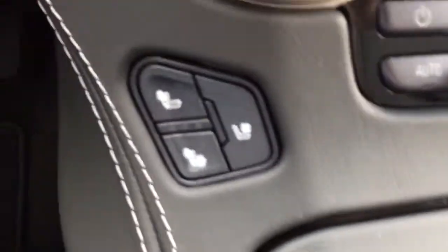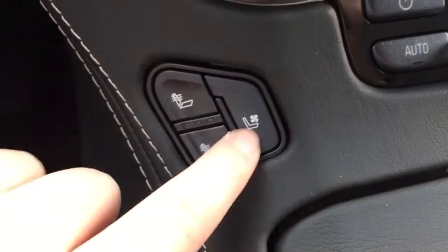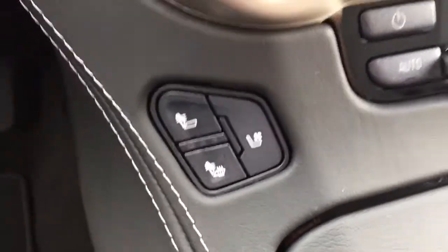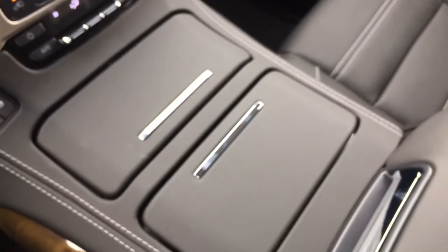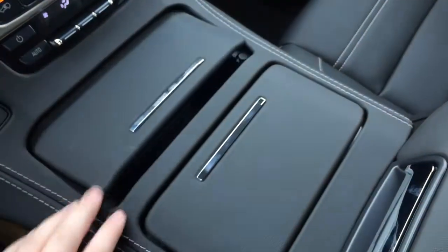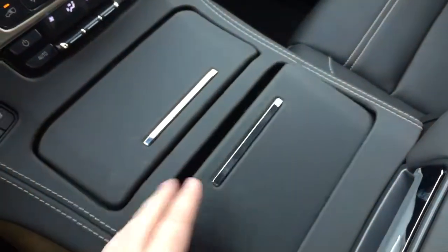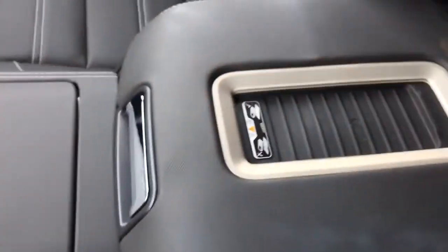You also have front and rear window defrost and air conditioning. For the front two passengers you can have a heated or cooled seat, which is very nice — no matter what the temperature is like outside you can be sure to be comfortable either way. Behind that there's lots of storage space — open this one up and you have storage space as well as an auxiliary power outlet and two USB ports.